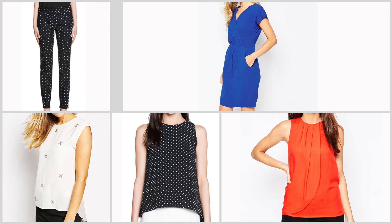Your interest pieces are print trousers, a print or coloured dress, a block coloured blouse, a print blouse, or a white or black blouse.